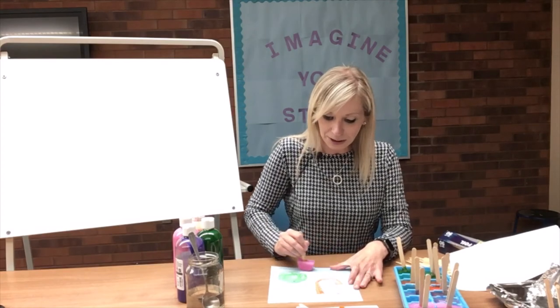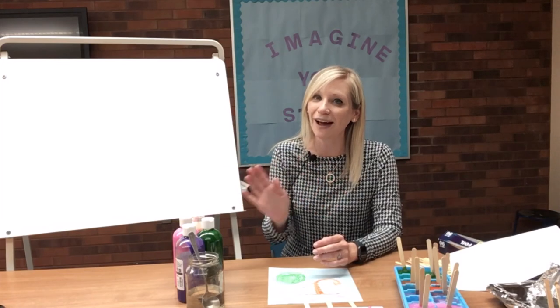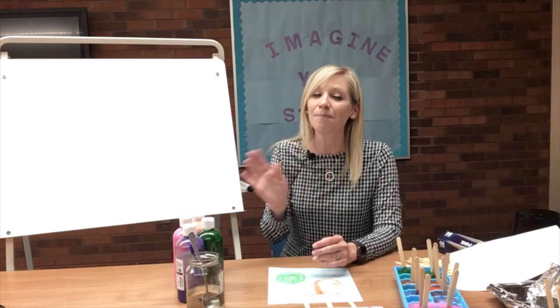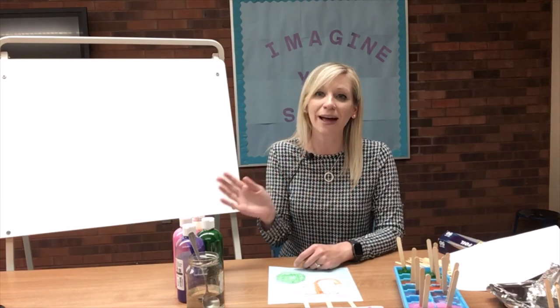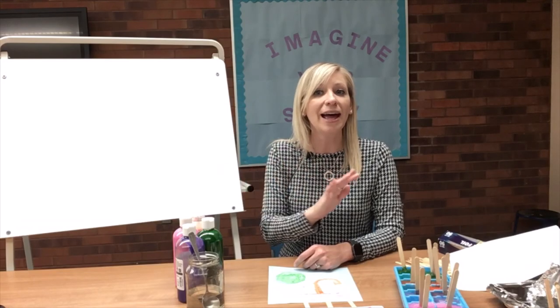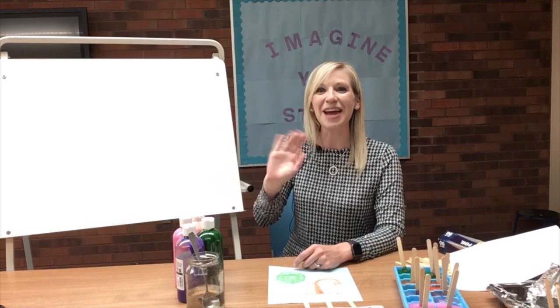Boys and girls, thank you so much for joining us for our special ice paint activity and for all of our color songs. Let's go ahead and sing goodbye. Goodbye friends, goodbye friends, goodbye friends, it's great to see you here. Goodbye friends, goodbye friends, goodbye friends, it's great to see you here. Bye friends — see you next time!